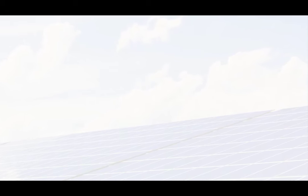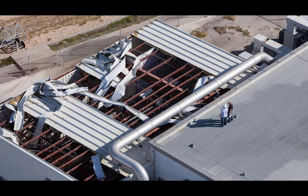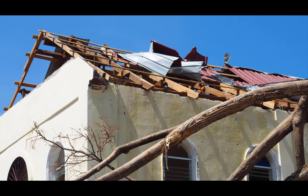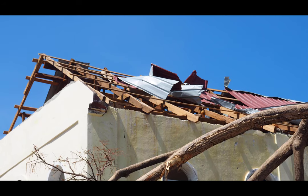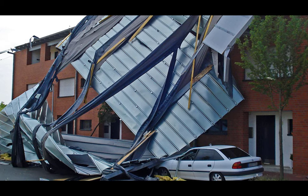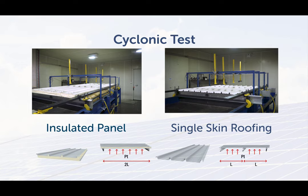Next, we look at some cyclonic testing. Roofing products need to be tested to the low-high-low pressure sequence specified in the NCC in order to be used in cyclonic applications. The purpose of this specification is to ensure the performance of the roofing system is adequate under cyclonic conditions — in other words, the cladding should not be detached from the framing or become windborne, which might cause damage to surrounding areas or be a safety threat. In this case, Metecnospan is double the span, but both are subject to the same cyclonic conditions.